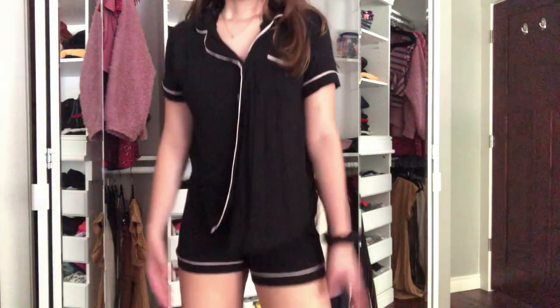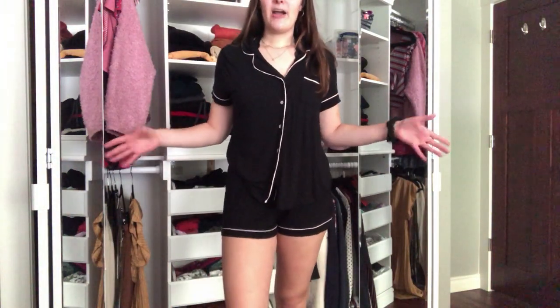Now this is a weird transition from dresses, but I'm going to show you my pajamas, and then swimsuits, shoes, and accessories — so stick around. This is the only matching set of pajamas I brought — it's black, super soft and lightweight, from Target. And then I brought this tie-dye t-shirt.